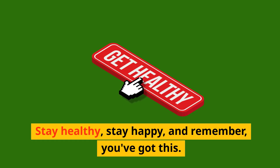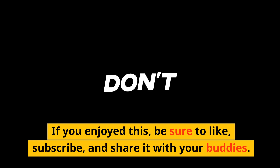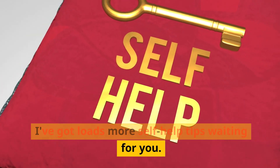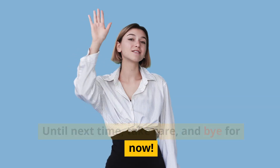And that's a wrap, folks. Stay healthy, stay happy, and remember — if you enjoyed this, be sure to like, subscribe, and share it with your buddies. I've got loads more self-help tips waiting for you. Until next time, take care and bye for now.